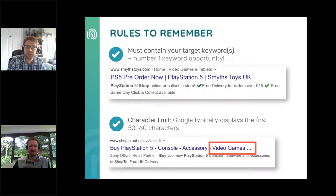Page titles are pretty easy to write — there are just a few rules to remember. Firstly, page titles should contain keywords. There's a limit to how many characters are displayed in Google — they typically display the first 50 to 60 characters. Any longer than that and you get those dot dot dots at the end. So make sure that the important information, i.e. your target keyword, is somewhere at the beginning of the title.